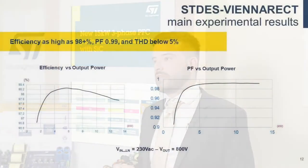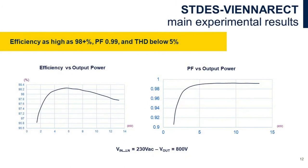We are very satisfied with the results we have achieved in the lab, where with respect to efficiency we are as high as 98%, and power factor and THD are 0.99 and below 5% respectively.